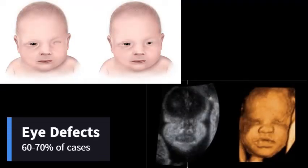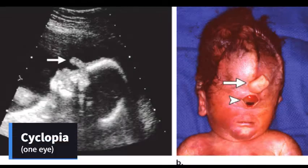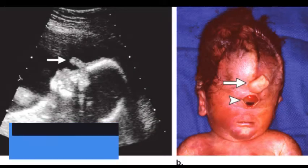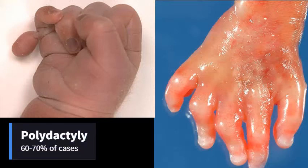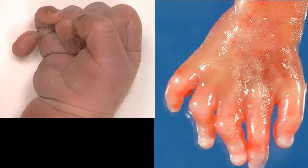Eye defects are also very common, occurring in 60 to 70% of cases. These defects include cyclopia, which is the presence of only one eye; microphthalmia, which is the presence of small eyes; or anophthalmia, which is no eyes. Another really common feature, occurring in 60 to 70% of cases, is polydactyly, which is extra fingers or toes.